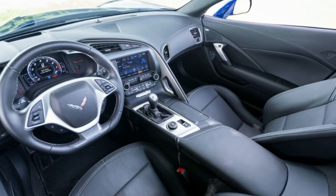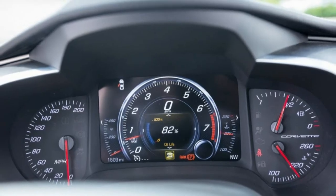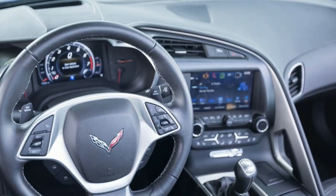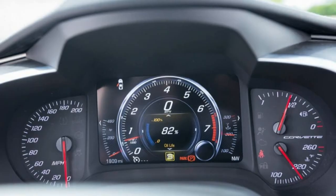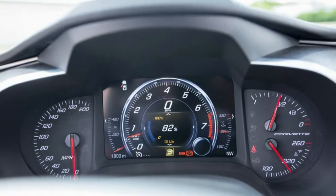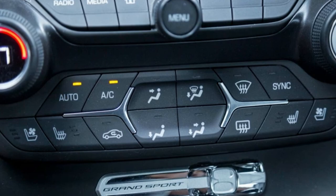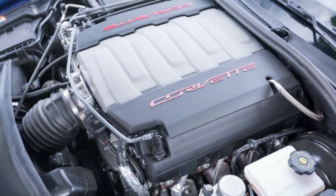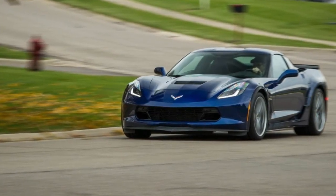Performance — 0 to 60 mph: 3.9 seconds. 0 to 100 mph: 9.0 seconds. 0 to 130 mph: 15.5 seconds. 0 to 150 mph: 22.9 seconds. Rolling start 5 to 60 mph: 4.6 seconds. Top gear 30 to 50 mph: 12.6 seconds. Top gear 50 to 70 mph: 11.7 seconds. Standing quarter mile: 12.3 seconds at 116 mph.